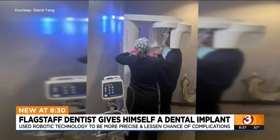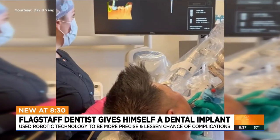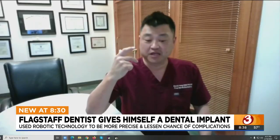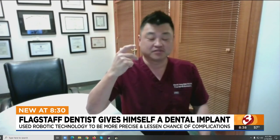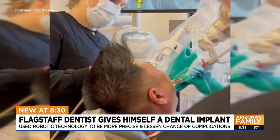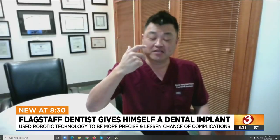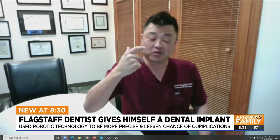Thanks to 3D imaging and a tracking arm that moves with the patient, all David had to do was say a few words and allow Yomi to do the rest. It will lock you into place, and then the Yomi will tell you to move — say, 20 degrees toward the patient's head, left, right, wherever it needs to go. And when it gets to the exact implant site matching the treatment plan, it will lock itself in.